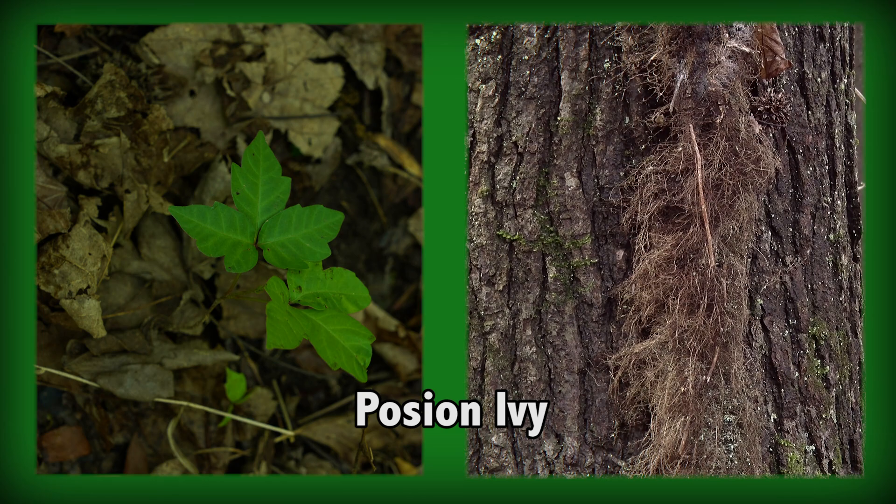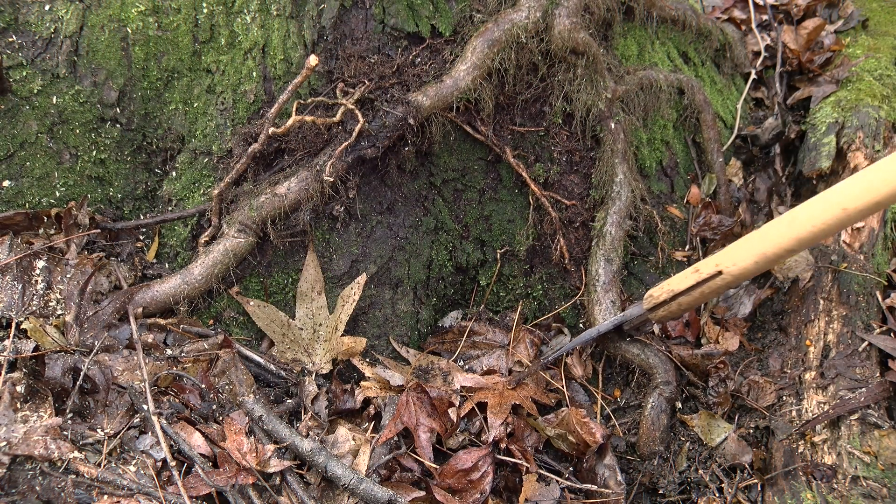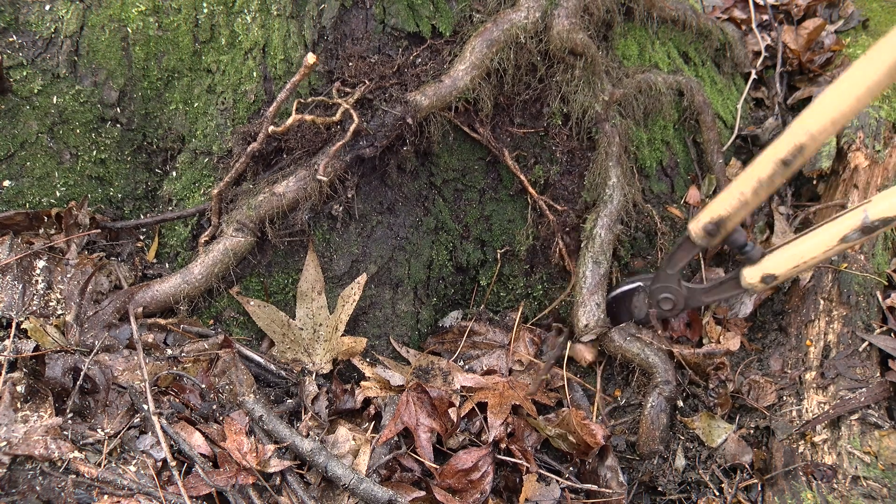Cutting poison ivy with a chainsaw should be avoided. Instead, use trimmers to cut the vine in order to reduce the airborne spread of the irritating oil known as urushiol.